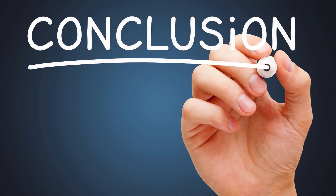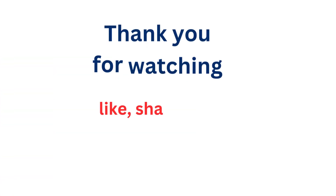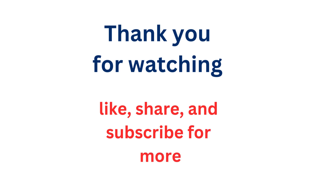Conclusion: By prioritizing tasks, setting clear goals, breaking tasks into manageable chunks, minimizing distractions, and practicing the Pomodoro Technique, you'll supercharge your efficiency and accomplish more in less time. Which tip are you most excited to try? Let us know in the comments below, and don't forget to like, share, and subscribe for more productivity tips and resources.